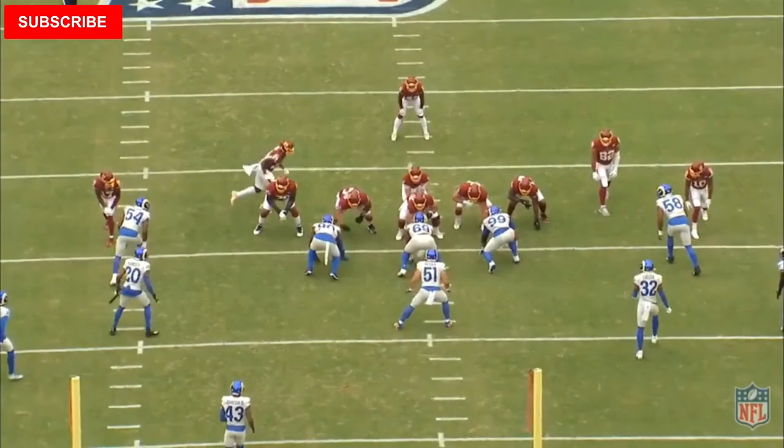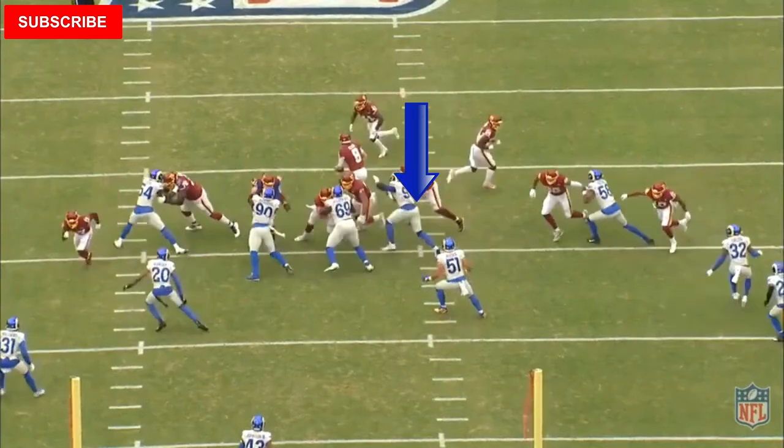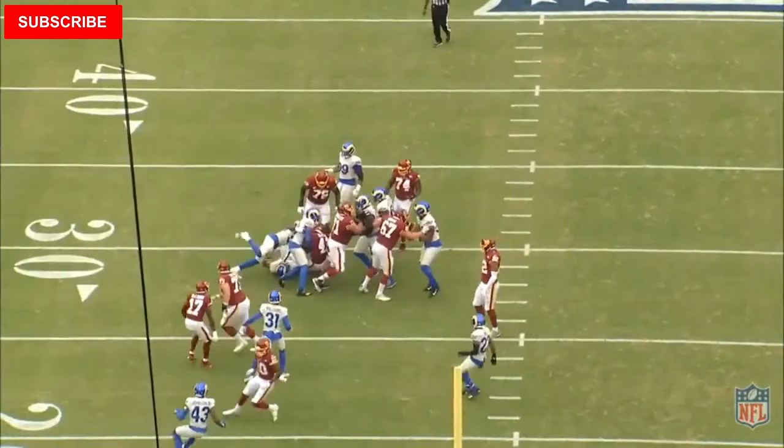11 personnel, and the Rams are in the old Joe Lee Dunn 3-3-5 defense. They have Troy Reeder stacked right behind the nose tackle, with Ebu Cam and Floyd as the outside linebackers for contain, and Aaron Donald right over the left guard to shoot the B-gap. Washington sends the receiver in ghost motion and they snap the ball. Aaron Donald beats Trent Williams off the snap, gets into the B-gap, but he misses the tackle. Reeder beats the down block by Logan Thomas and gets J.D. McKissick to the ground.